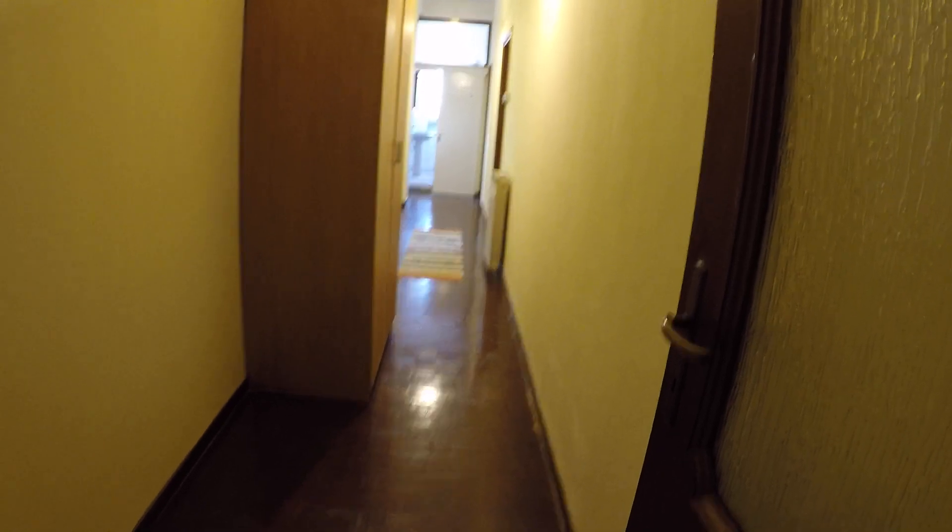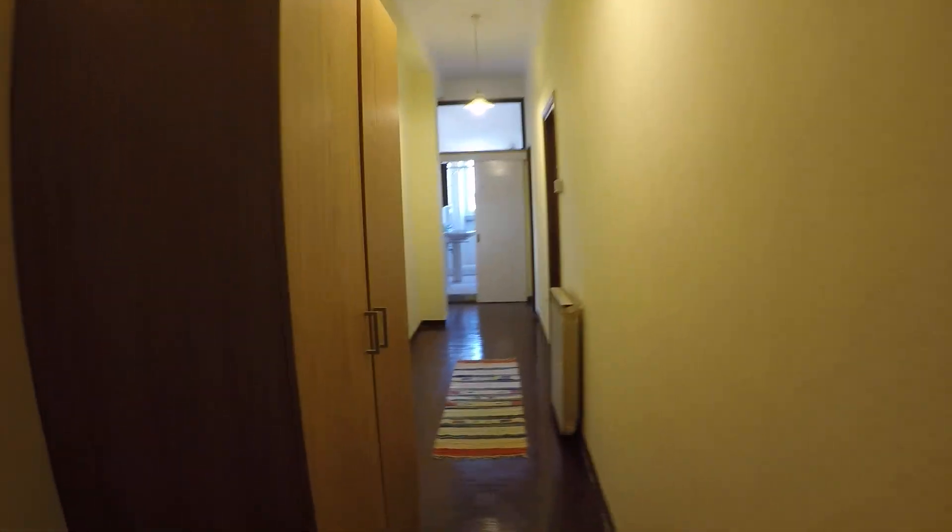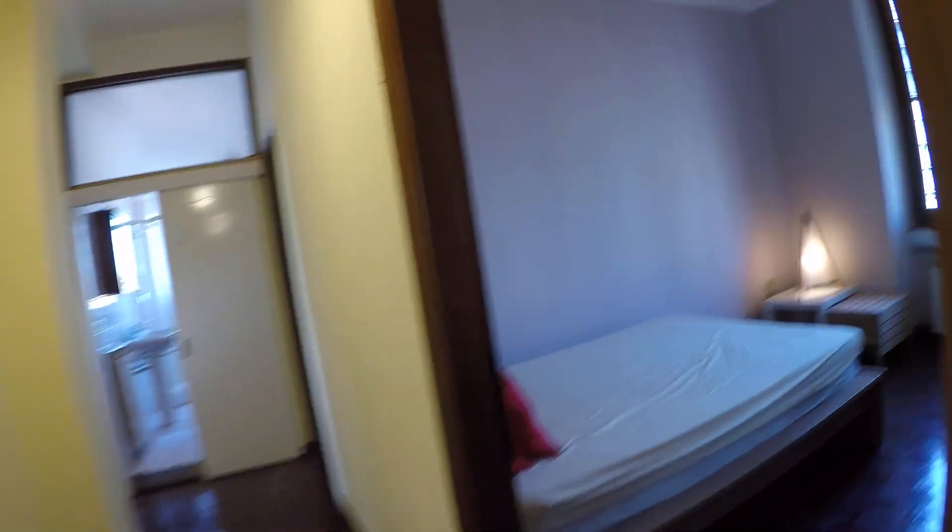As you can see, as I enter the apartment, I have this long corridor. In front of me there's the bathroom. Here we have a wardrobe, so a storage space. And this is the first bedroom, bedroom number one.